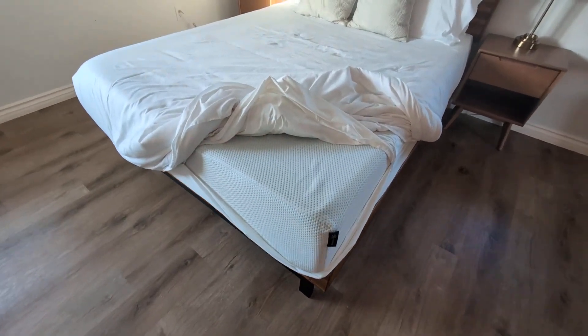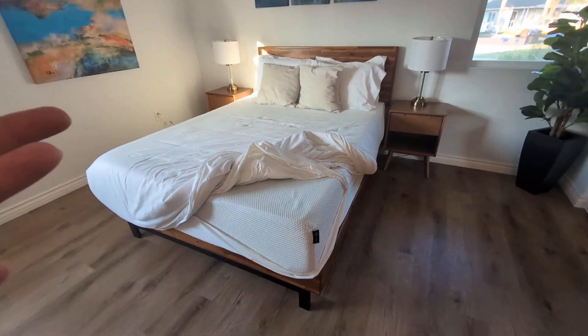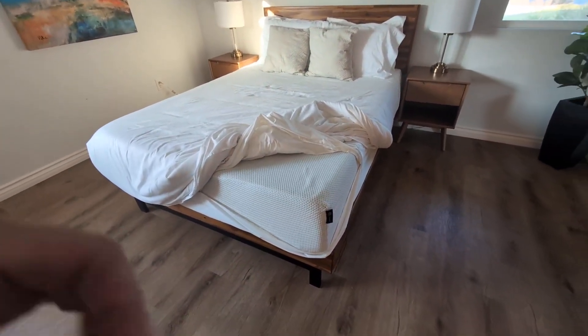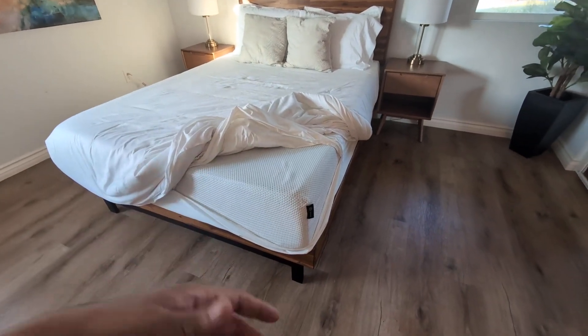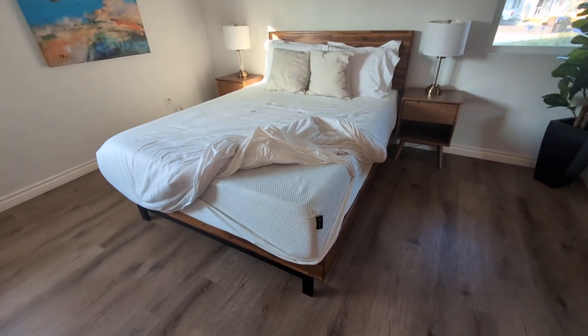It's a very high quality and nice mattress. It is cool so you don't have to worry about sweating at night. Like I said it is 12 inches so it does have plenty of memory foam cushion so you can sleep comfortable at night.